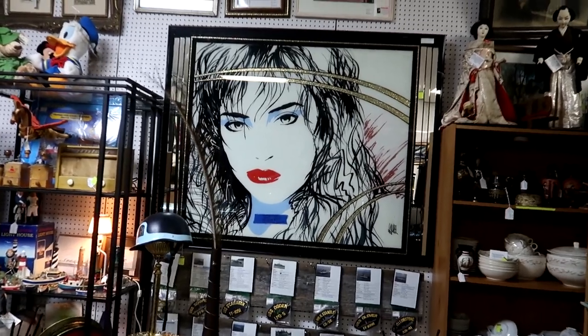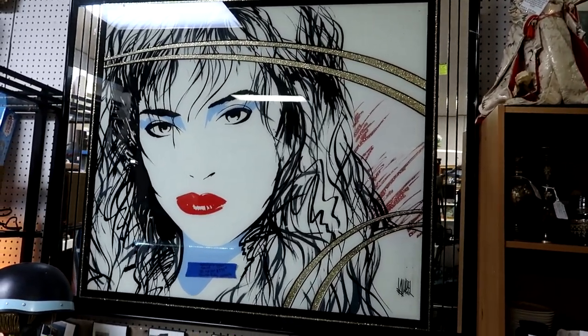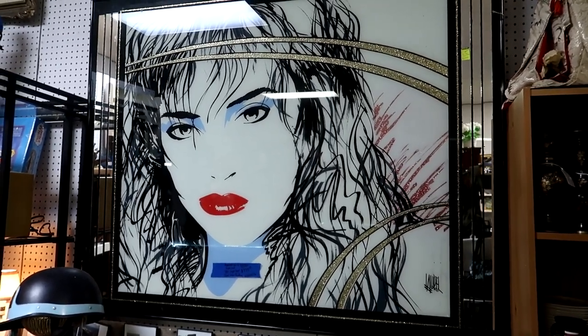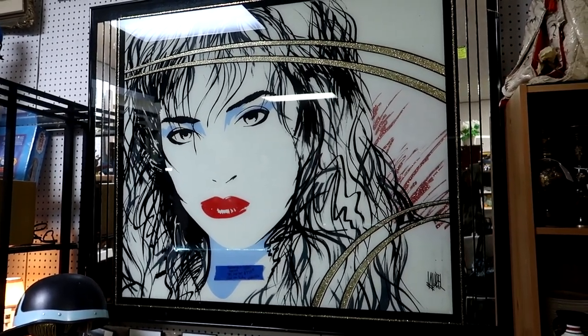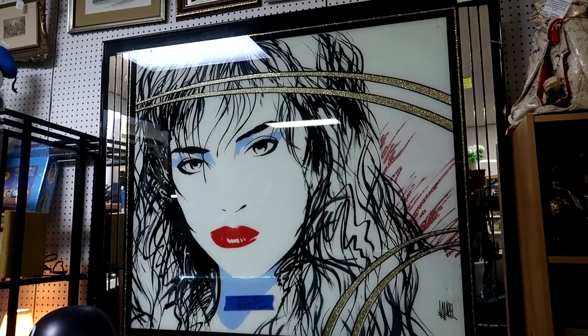I could not stop staring at this. It's in the style of Nigel — a reverse painted glass — and I just couldn't stop looking at this lady. I really hope it finds a home soon. It's beautiful. I love it.